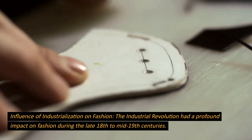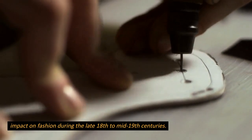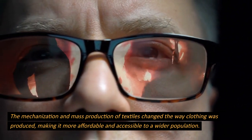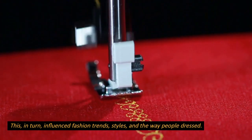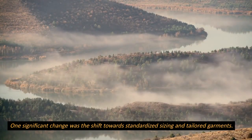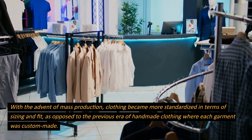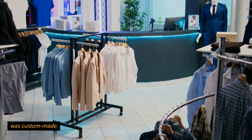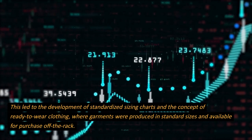The Industrial Revolution had a profound impact on fashion during the late 18th to mid-19th centuries. The mechanization and mass production of textiles changed the way clothing was produced, making it more affordable and accessible to a wider population. This influenced fashion trends, styles, and the way people dressed. One significant change was the shift towards standardized sizing and tailored garments. With the advent of mass production, clothing became more standardized in terms of sizing and fit, leading to the development of standardized sizing charts and the concept of ready-to-wear clothing, where garments were produced in standard sizes and available for purchase off the rack.